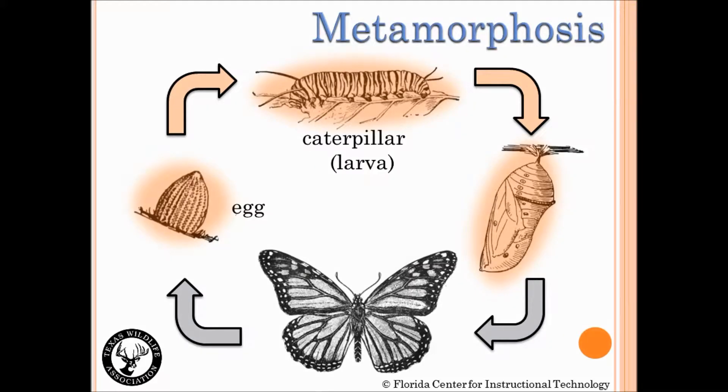Do you know the third stage of the butterfly life cycle? The third stage of complete metamorphosis is scientifically known as the pupa. For butterflies, the third stage is also known as the chrysalis — a hard shell that protects the soft body of the pupa as it undergoes transformation into an adult butterfly.